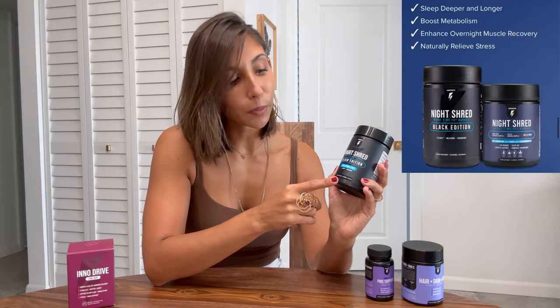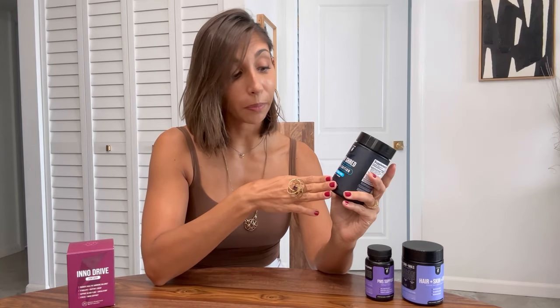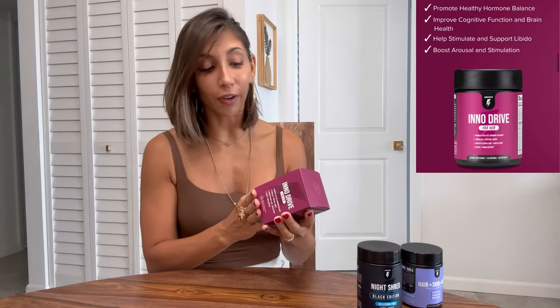Next is the Night Shred — a nighttime fat burner. I have the Black Edition, which is melatonin-free, though it also comes with melatonin if you prefer. It actually helps you sleep better, increases your ability to enhance your metabolism while sleeping, naturally relieves stress, and enhances overnight muscle recovery. If you work out as much as I do and always feel muscle pain, this one is going to help you feel a lot better when you wake up. Last but not least, the Inno Drive for Her — you can take two capsules a day.